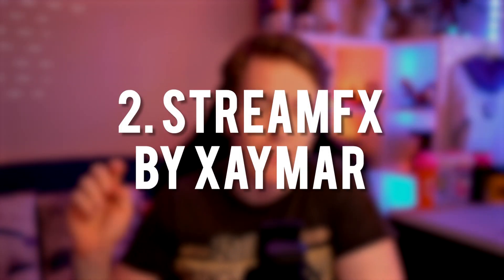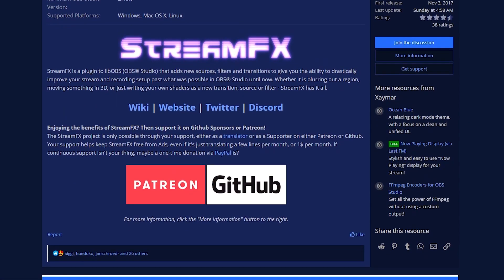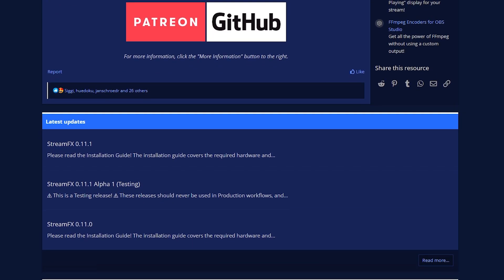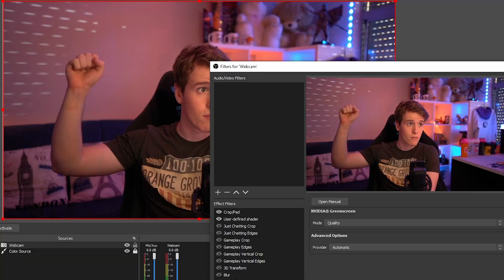Next up we have Zaymar's StreamFX. StreamFX is a plugin I have mentioned in so many of my videos purely because of the amount of content and features it adds to your OBS — things like blurs, drop shadows, and 3D transform. And as of recent updates, you have features from NVIDIA Broadcast being added into it like virtual green screens, denoisers, face tracking, and so much more. This plugin single-handedly opens up so many doors for creativity and innovation.